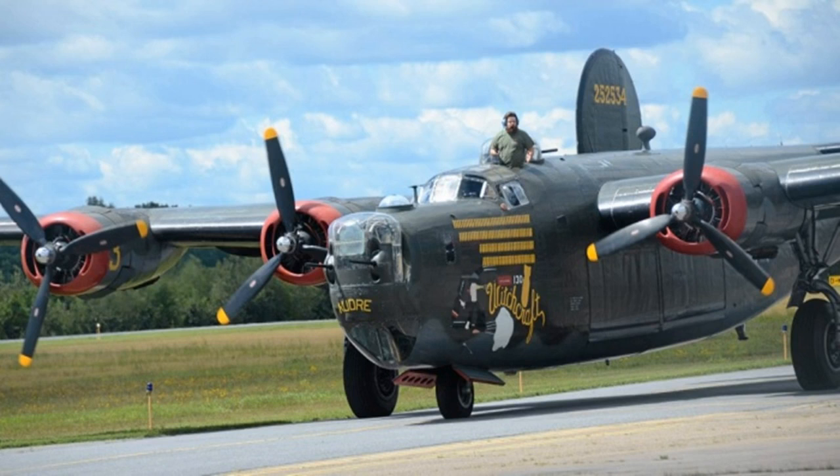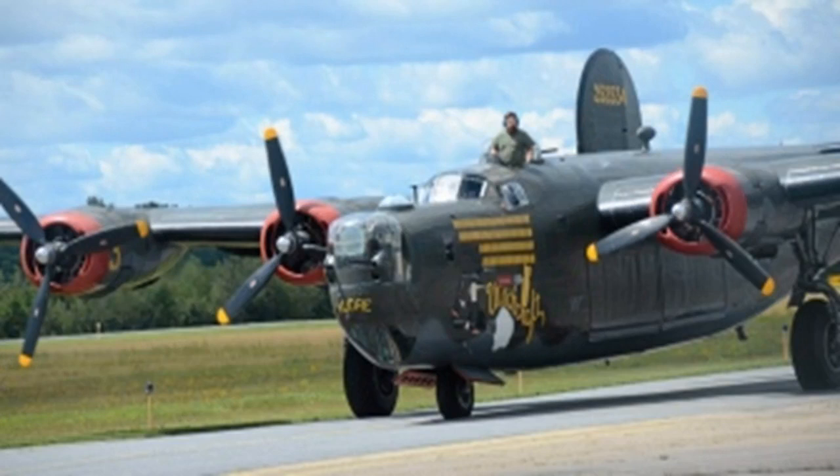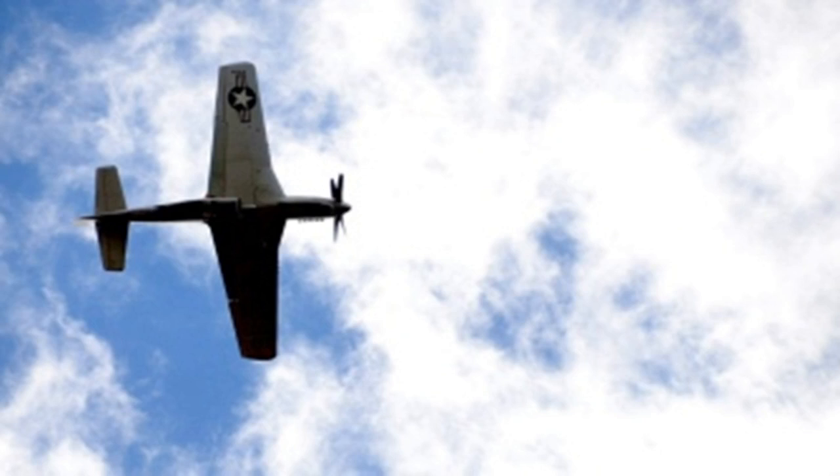The P-51 Mustang was awarded Grand Champion for restoration at EAA Experimental Aircraft Association Oshkosh AirVenture and was affectionately known as the bomber's little friend, saving countless crews from Axis fighters. Though their history is rich and deep, many aircraft were scrapped for aluminum used to rebuild post-war America, making surviving planes rare and their roles in telling the story of World War II important, which is why the Collings Foundation continues to fly and display them, a press release states.